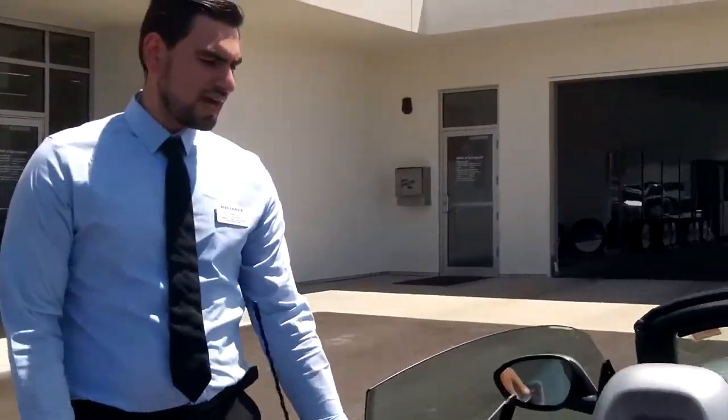Again, it's a one-owner. If you guys want to come take a look at it, we're here at BMW of Springfield.